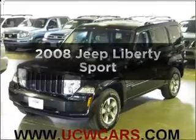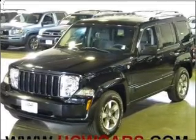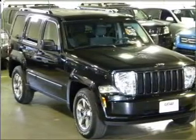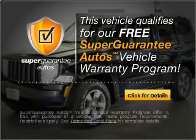Imagine yourself in this 2008 Jeep Liberty. Everything you need under one roof with this great vehicle, with a solid 6-cylinder engine that responds smoothly to its automatic transmission. This vehicle qualifies for our free Super Guarantee Autos Vehicle Warranty Program.